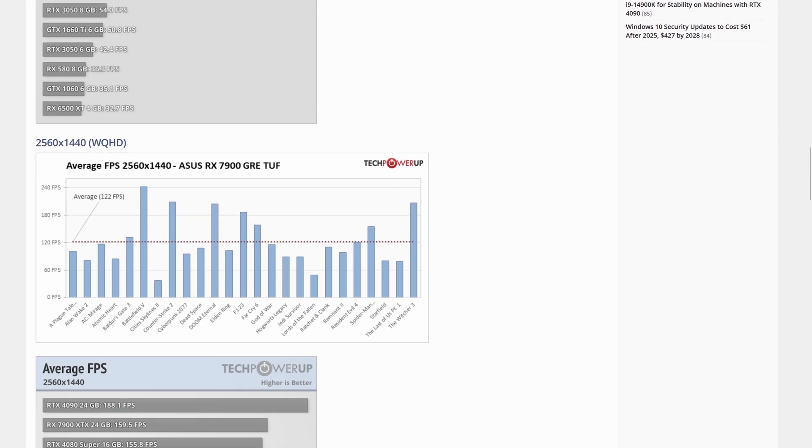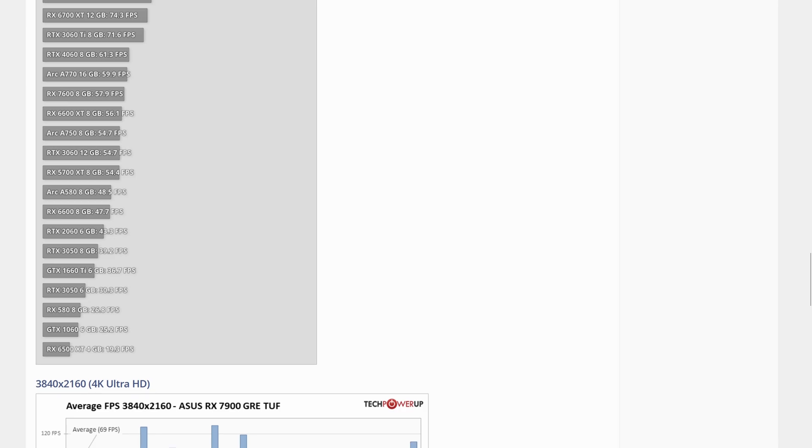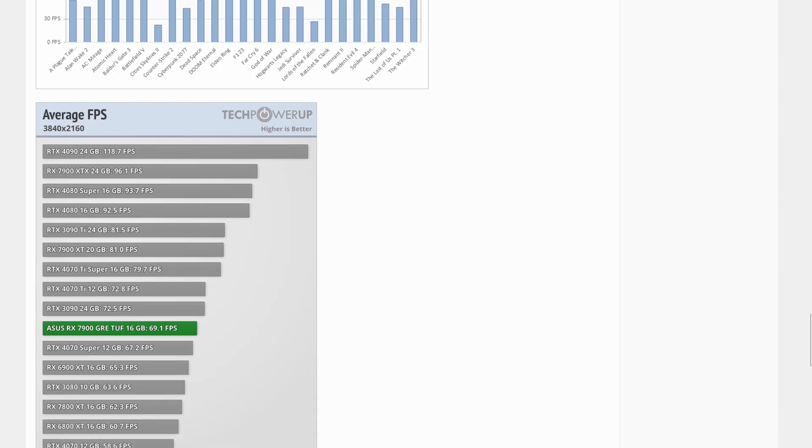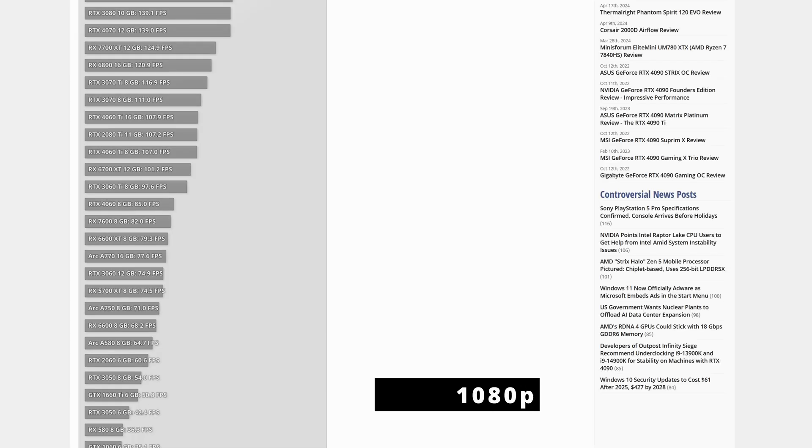We're going to start with entry level gaming cards for competitive shooters, which should be good for 1080p medium to high settings in most games. You don't need to enable all the eye candy in these games and this is a good budget starting point. At this resolution and settings I would go with one of the following: Nvidia's RTX 4060, AMD's RX 7600, or Intel's Arc 770.